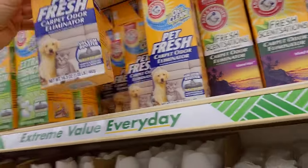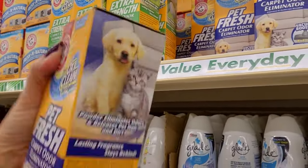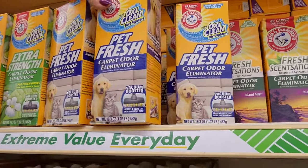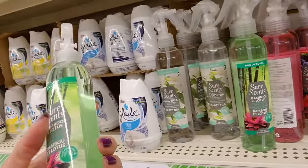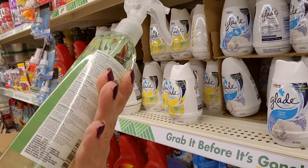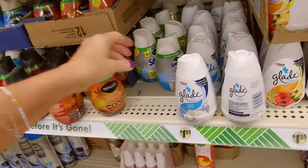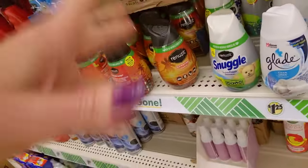This is from Arm & Hammer and it has OxyClean dirt fighters in it. This one's for pets — oh, look at the little kitten. It has a carpet cleaner, carpet odor eliminator, and a vacuum booster. We have bamboo and lotus, berry flavor, and a Snuggle one — it smells like Snuggle. Their dryer sheets are great.